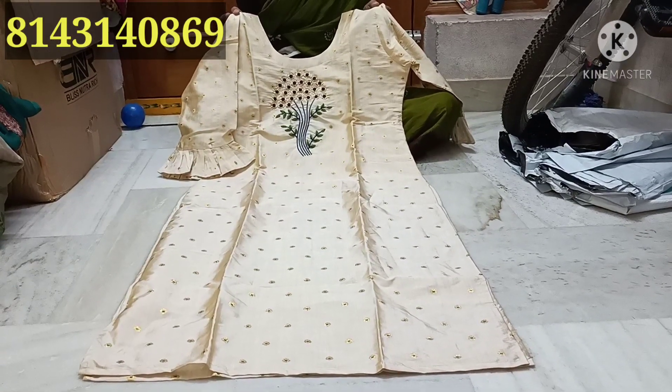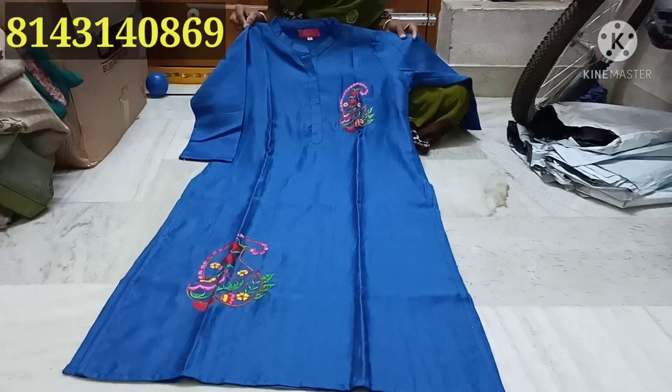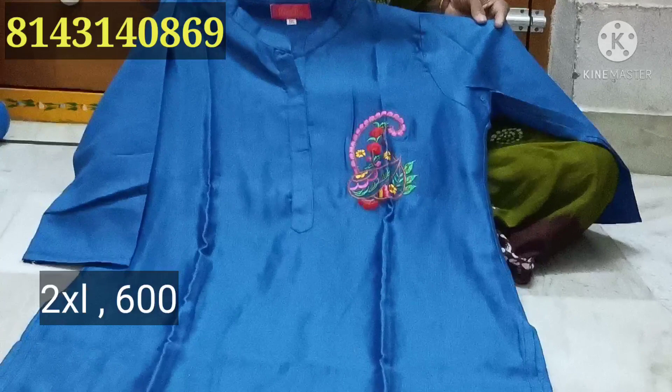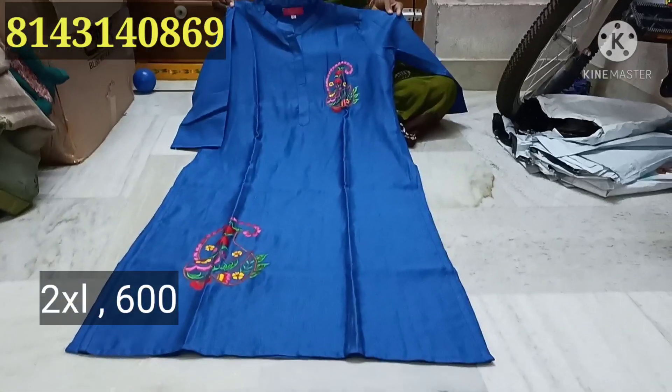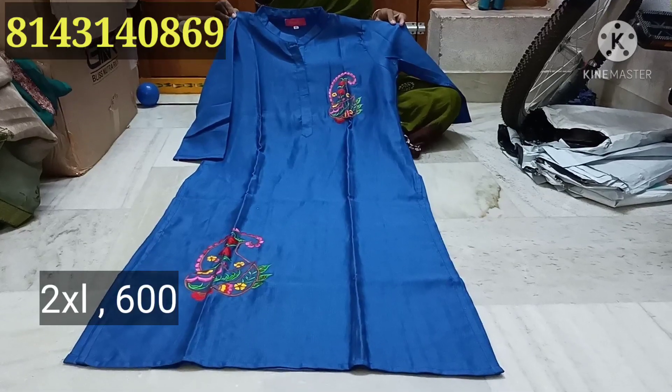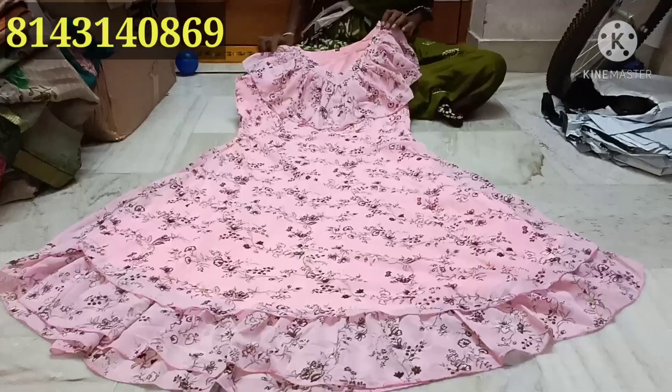XL size, blue color, high collar neck, front bunch. XXL size, 44 chest size. Same price — only $6.00 plus shipping.